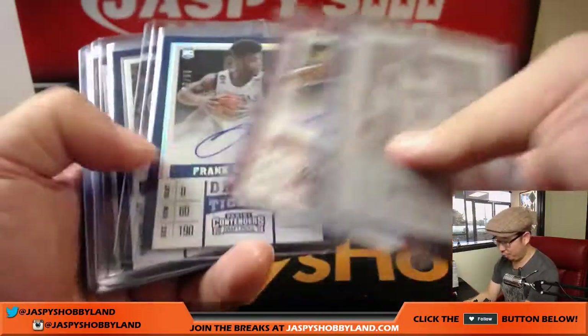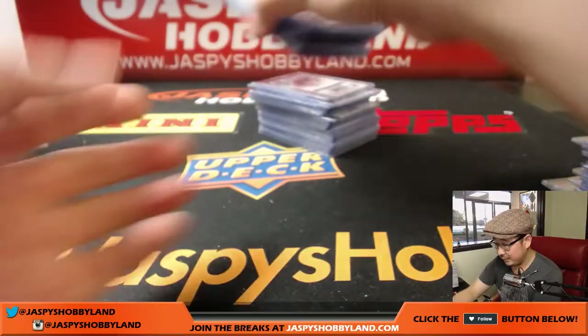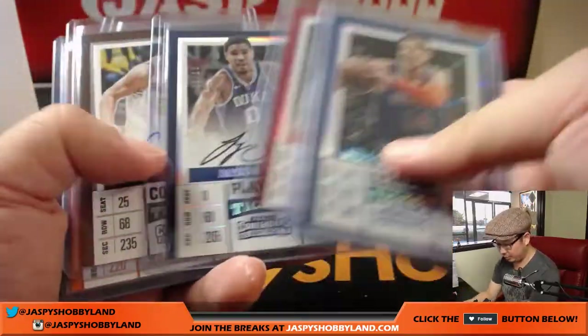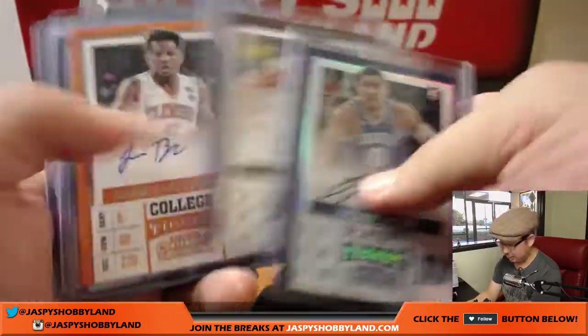Got the Russell Westbrook printing plate — there's another printing plate in this break, just wait for that. Nice Hernan Gomez, low-numbered card. Jason Tatum right here, 1 out of 15. Jason Tatum — that was pretty strong.